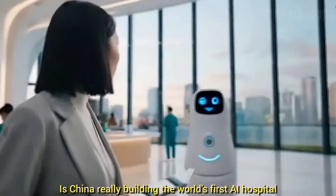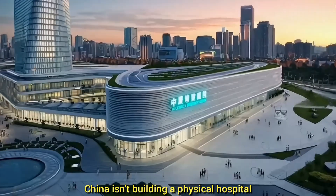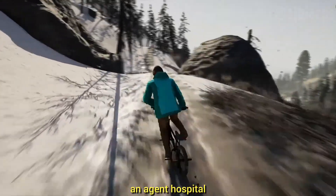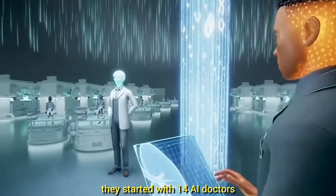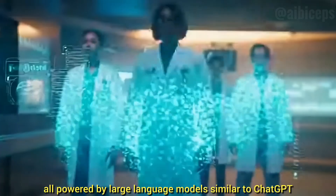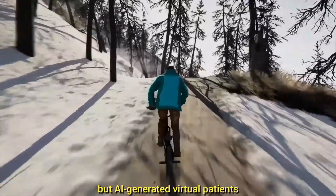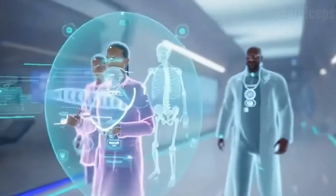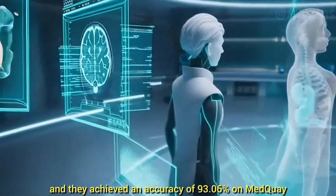Is China really building the world's first AI hospital? The answer is yes, but not in the way you think. China isn't building a physical hospital made of bricks and beds. Instead, researchers at Tsinghua University in Beijing have created something called an Agent Hospital, which exists entirely in a virtual digital world — think of it like an ultra-advanced medical simulation, almost like The Sims but for doctors. Inside this digital hospital, they started with 14 AI doctors and four AI nurses, all powered by large language models similar to ChatGPT, treating AI-generated virtual patients designed with specific diseases and symptoms. The results were shocking: these AI doctors treated 10,000 patients in just a few days — something that would take a human doctor nearly two years.